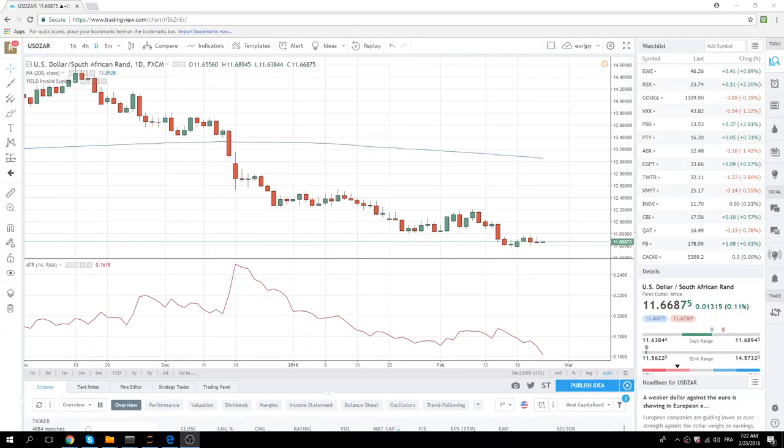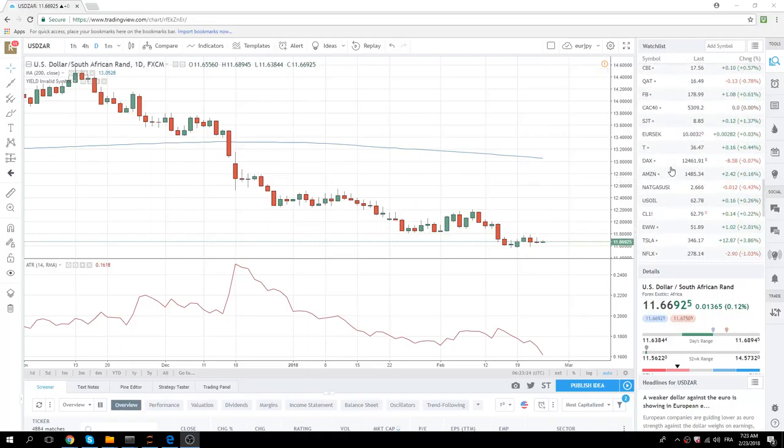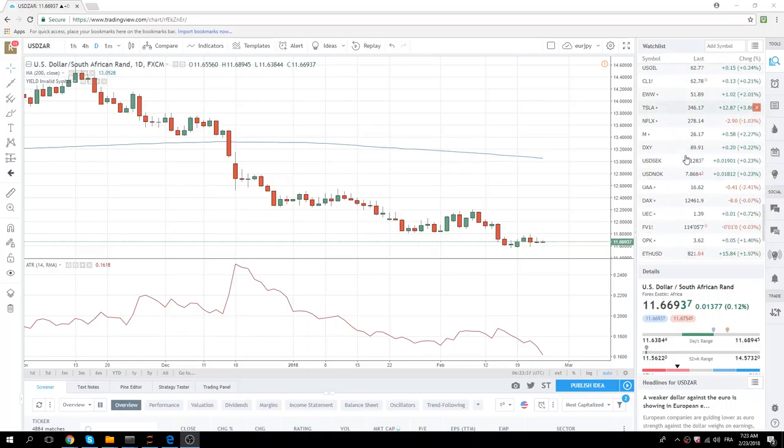Good morning, European traders. Privateer FX coming at you. Friday, end of the week — almost end of the month, the 23rd. Not much to say today. I won't be trading today. I'm going to go skiing with a bunch of pals at our annual ski weekend. We call it FIST — Fixed Income, Currency, Strategic. Basically a piss-up in the Swiss Alps. So I'm looking forward to that.